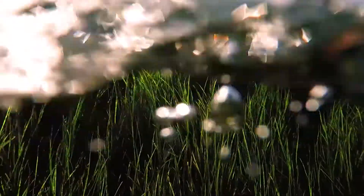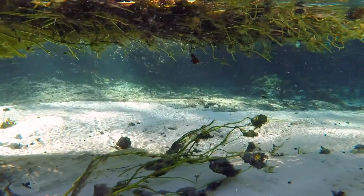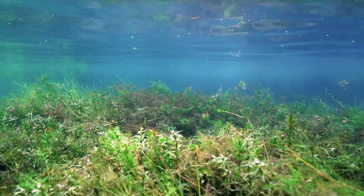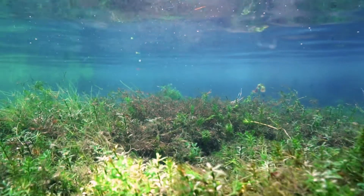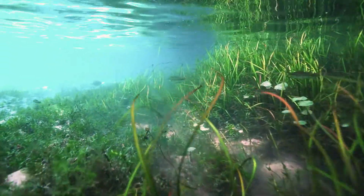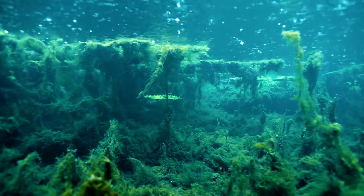These water bodies are home to microscopic algae — plant-like organisms that are an important part of the ecology, providing food and supplying oxygen to keep our water bodies healthy. Like plants, algae needs nutrients. When nutrient levels rise, algae can overpopulate water bodies.